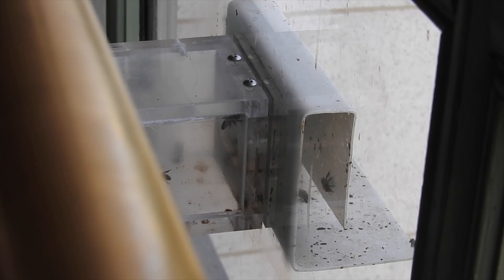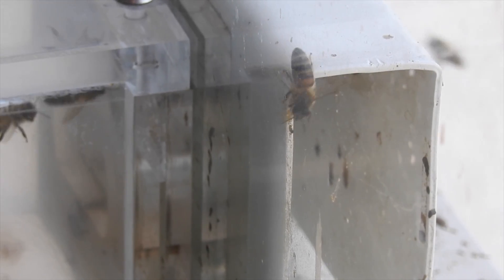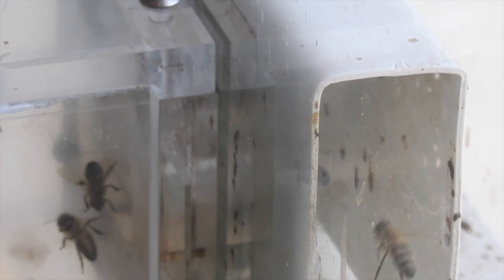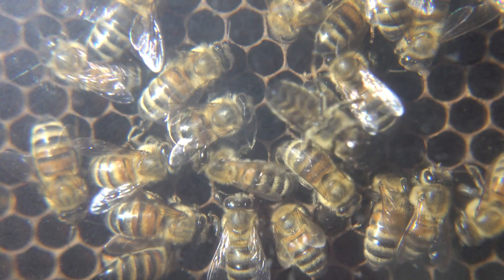My favorite part of the exhibit is actually the beehive, just because it has access to the outside world and the insects will always come back because that's where their hive is. I just think it's pretty cool — just like the entire exhibit. It's pretty cool and I would definitely recommend it.